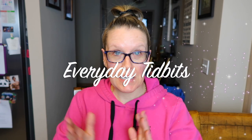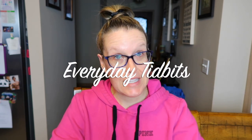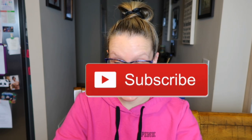Good morning everyone. My name is Chrissy and this is Everyday Tibbits. Welcome back to my channel. Today I'm going to show you what I eat in a day on the Weight Watchers Personal Points Plan. I get 23 points per day.